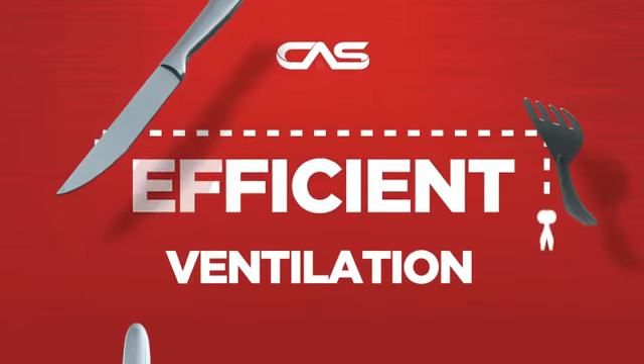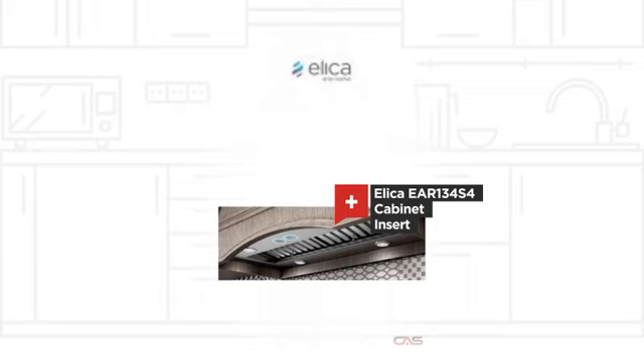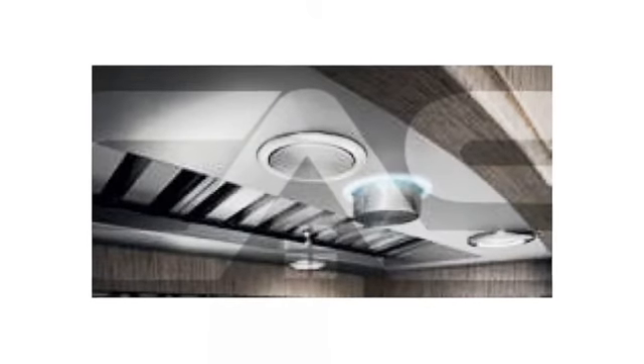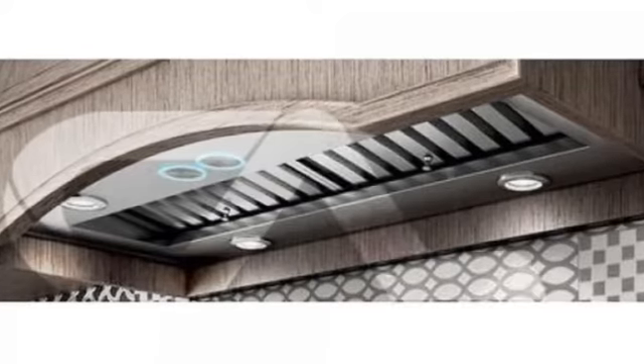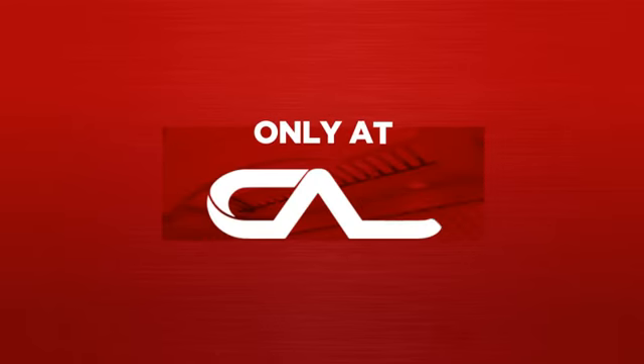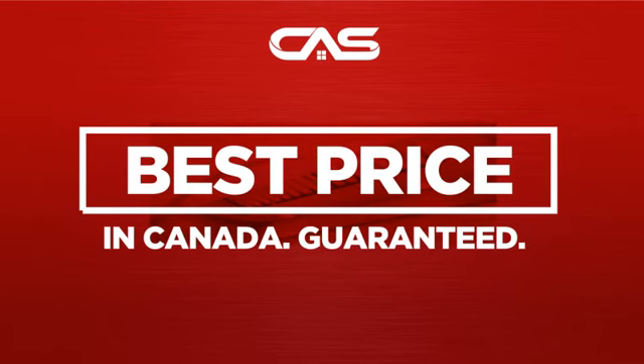Need an efficient ventilation system? Try this insert model from the Elica. Backed with a full manufacturer warranty, and only at Canadian Appliance Source, you get this ventilation system at the best price in Canada.